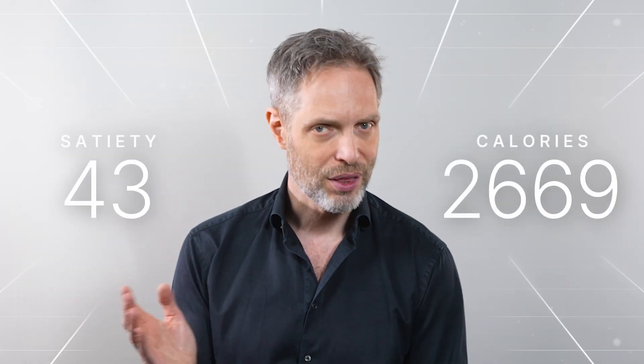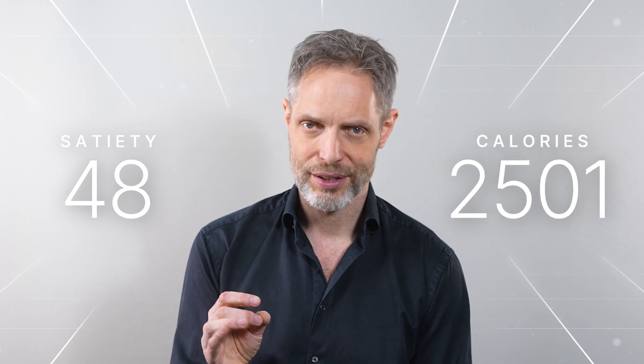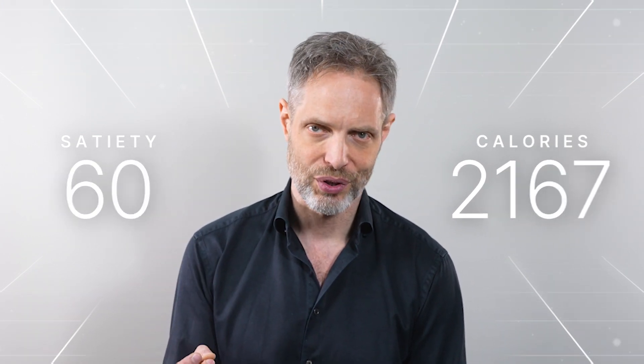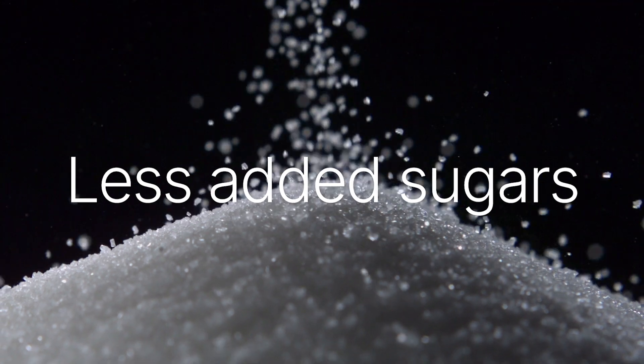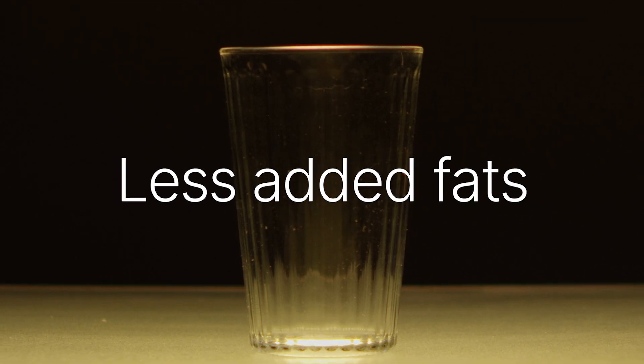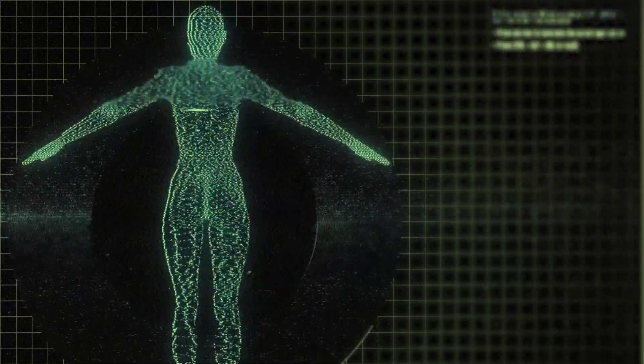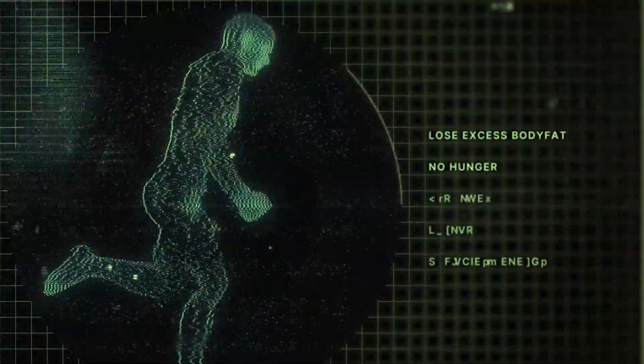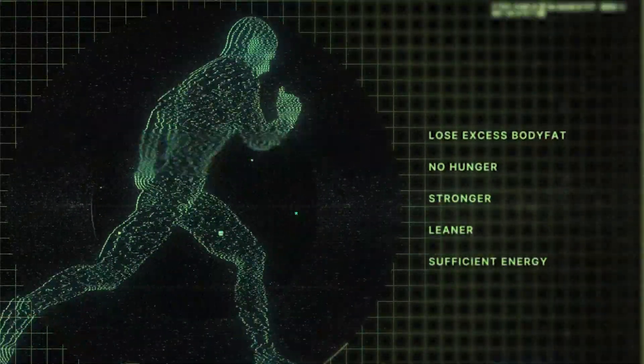Back to the scoring and how it can help you. Basically, the higher the score, the more we predict you'll be happy and satisfied with fewer calories — so less added sugars, less added fats. You get nourished and satiated while eating less. The predictable result is losing excess body fat without hunger, while getting stronger and leaner and still getting all the energy you need.